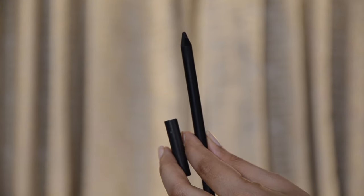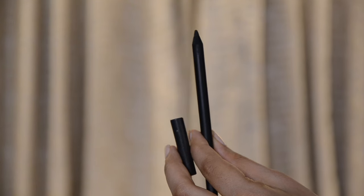The pencil eyeliner is number one on my list because it is the easiest to use and also very easy to take off in case you mess up a little bit. It is a very forgiving eyeliner, and if you are a beginner, I recommend that you start with a pencil eyeliner.